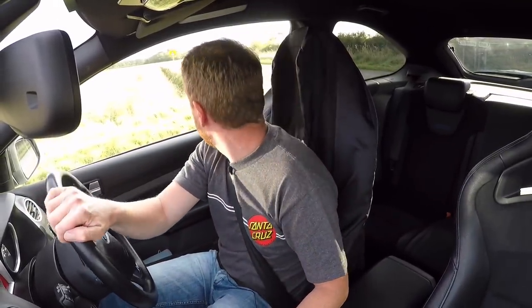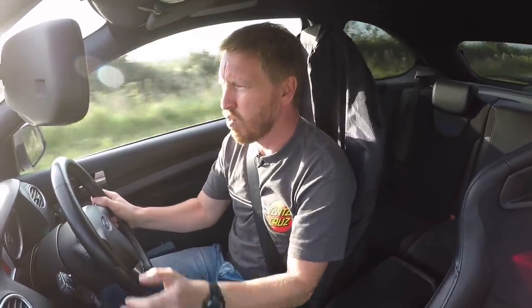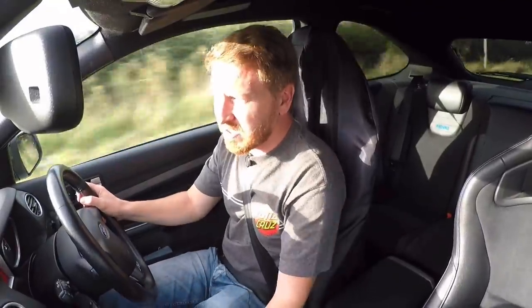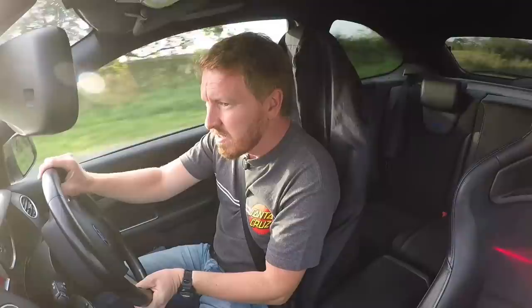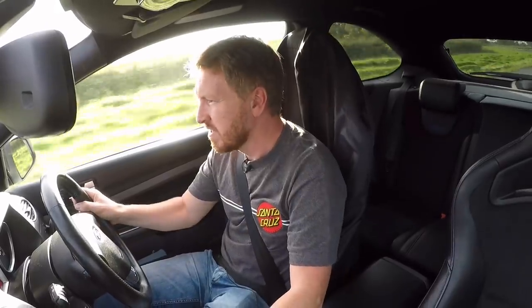Yeah, the car feels nice and balanced. There are no negative effects from these springs at all. So if you have a Mark 2 RS and want to make it look better and handle better without feeling any harder, it's a no-brainer. It's definitely flatter — much flatter — and just gives you that little bit more confidence when turning into a tight corner, especially when changing direction quickly and transferring the weight from one side to the other. There's a lot more stability.